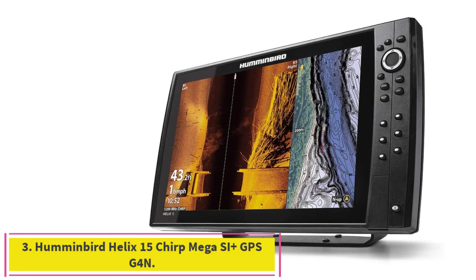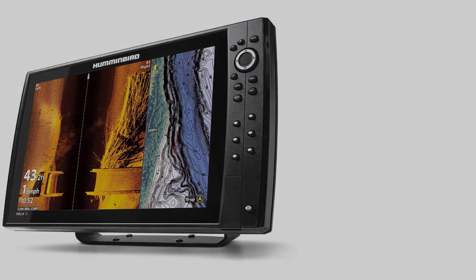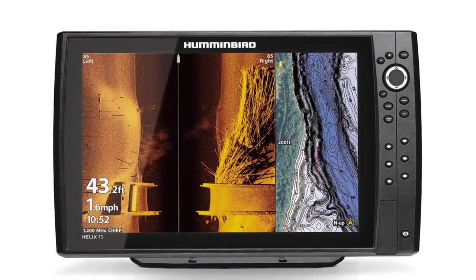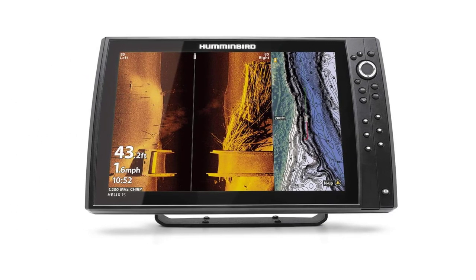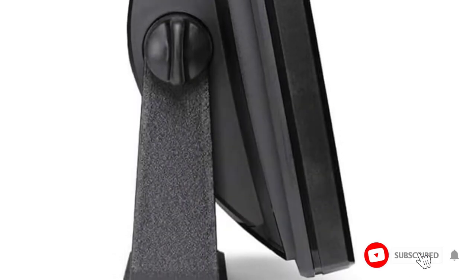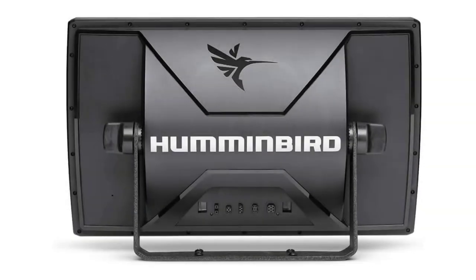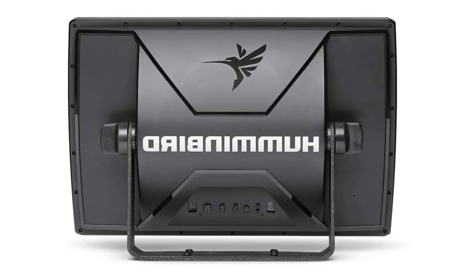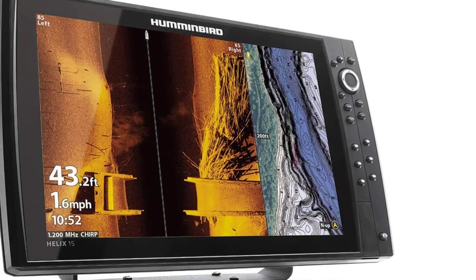Number 3: the Humminbird Helix 15 Chirp Mega SI Plus GPS G4N. Boasting a large 15.4-inch display, this unit justifies its premium price tag. It comes with mega side and down-imaging tech that maps out to 200 feet and dual-spectrum chirped sonar, which pairs with an internal GPS and an extensive library of Humminbird basemaps covering more than 10,000 lakes and most of the continental US. Push-button controls line the right side of the device, and you can toggle between wide-mode sonar to maximize coverage and narrow-mode to drill in on smaller details.